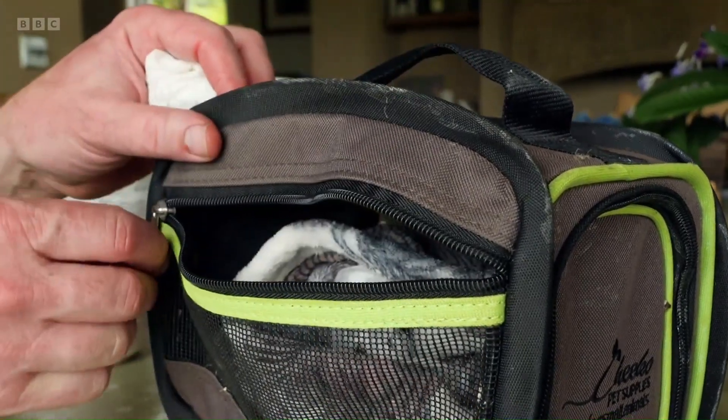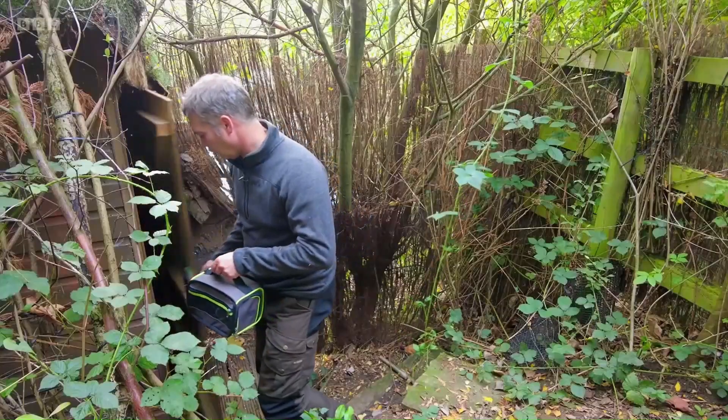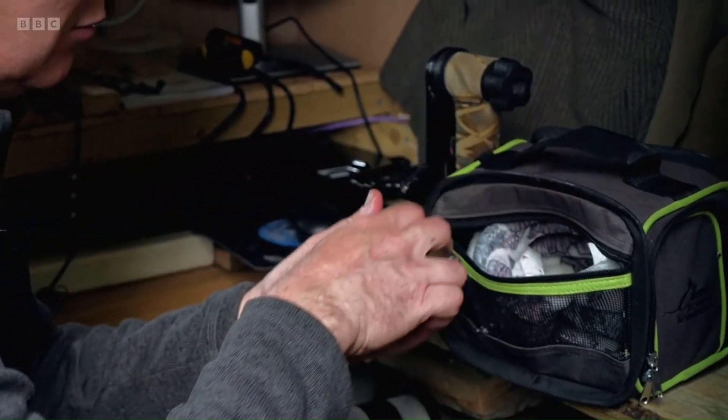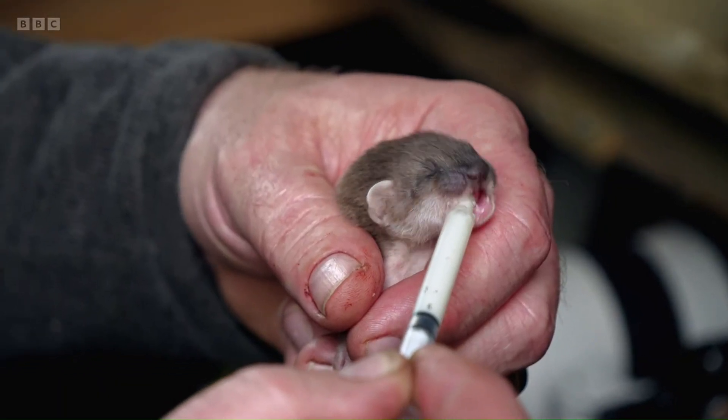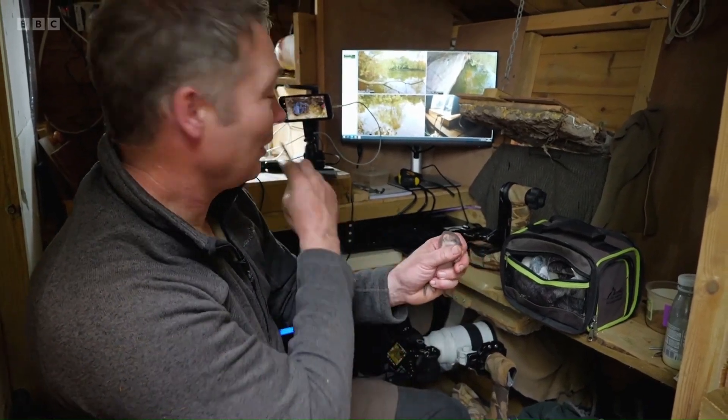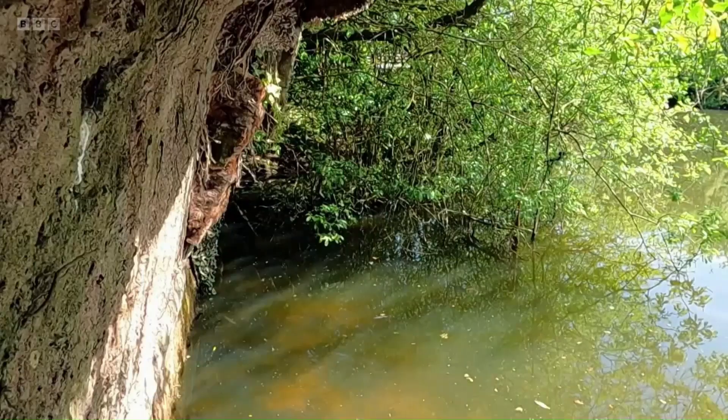Over the next few days, I'll take her everywhere with me so I can do regular feeds. This is a really tricky job — syringe feeding this little stoat while keeping an eye on all these cameras, waiting for the kingfisher to come.